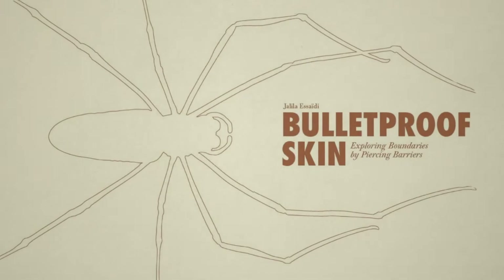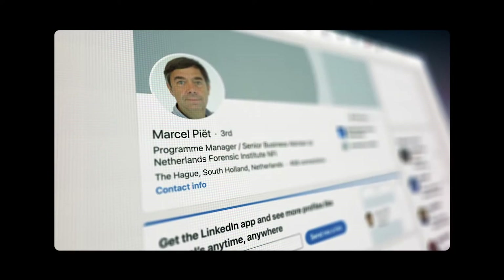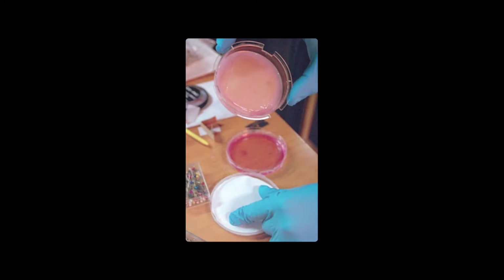In 2009 I applied the bulletproof human skin idea for the BED Awards and I won. With winning these awards I got access to a lab, to the material, to the knowledge. And I was connected to Marcel Piette from the Dutch Forensic Institute. And we started collaborating with a lot of other partners internationally. And we created a bulletproof matrix from a synthetic spider silk which we grow human skin cells on.